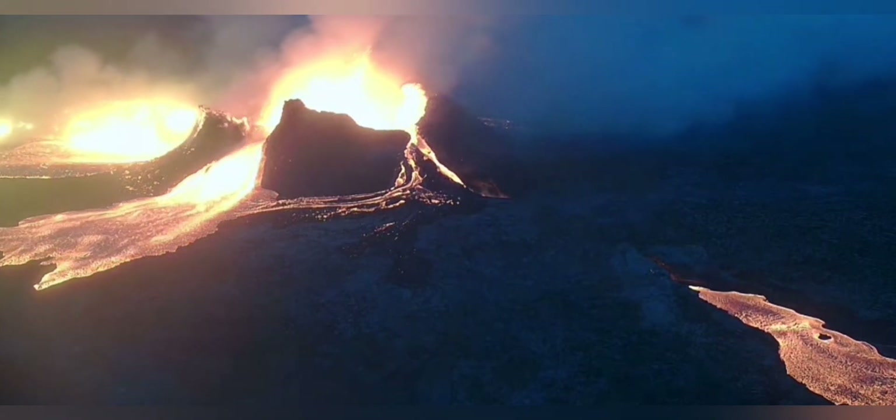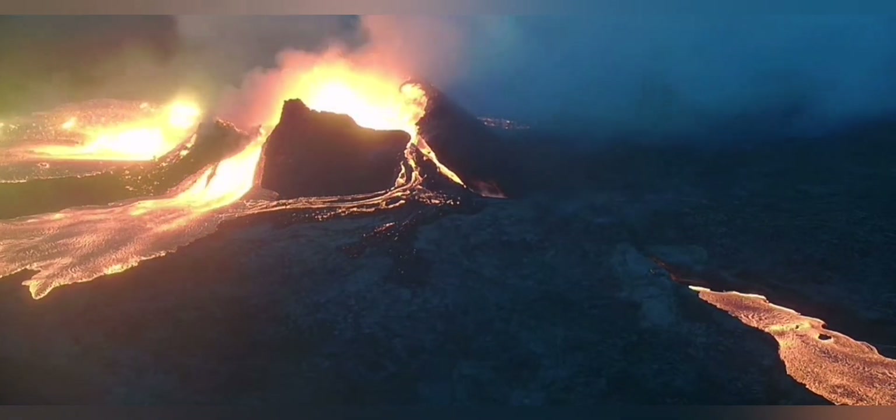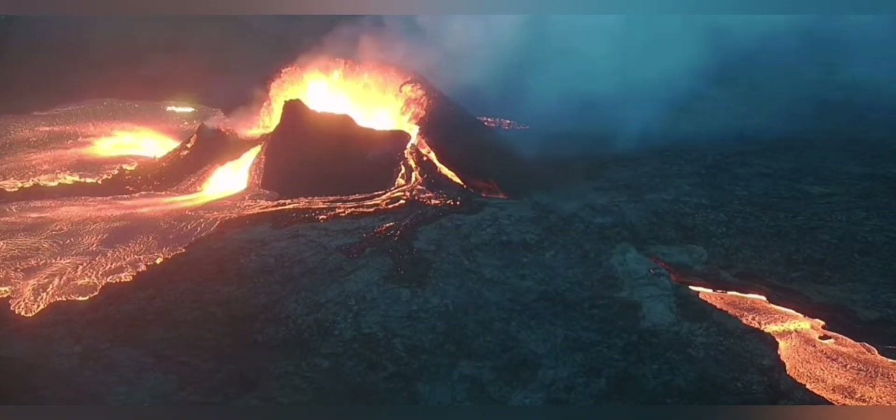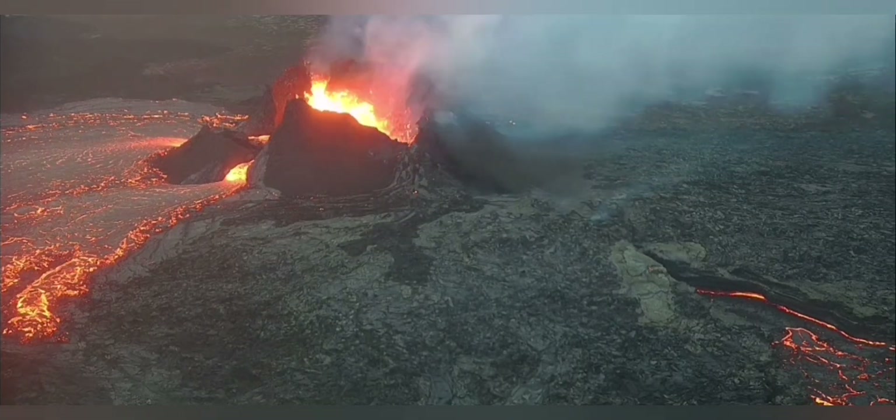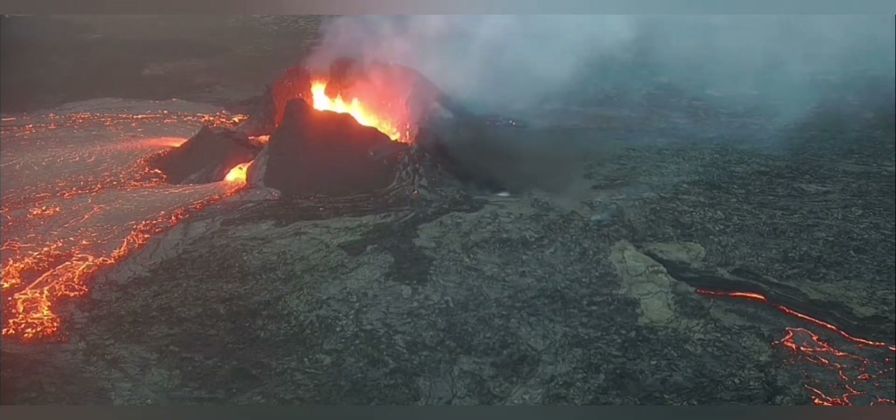This practically emptied the cauldron, or the crater of the volcano, and the lava burst open toward the slightly north-west, west, and south-west.